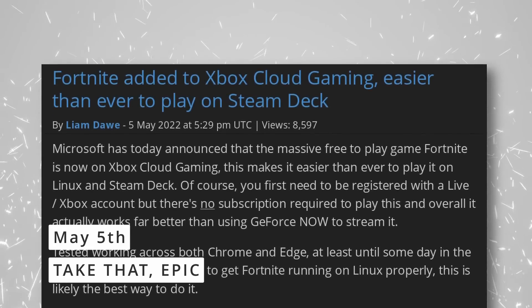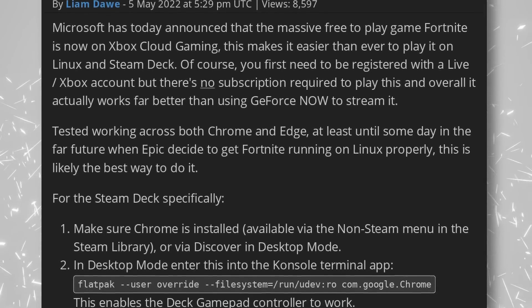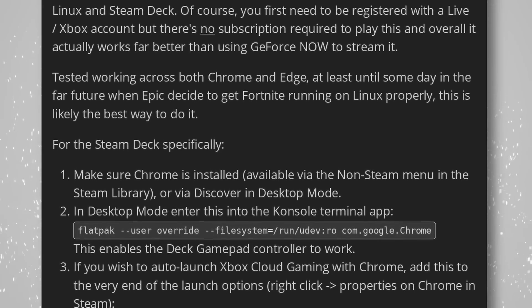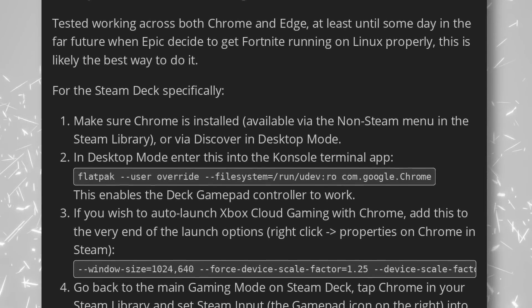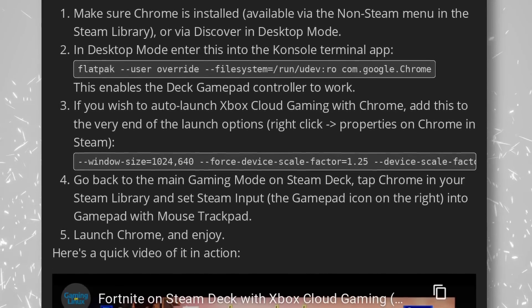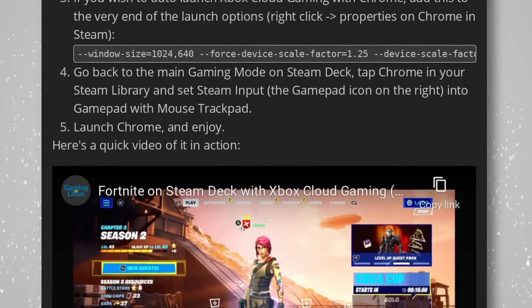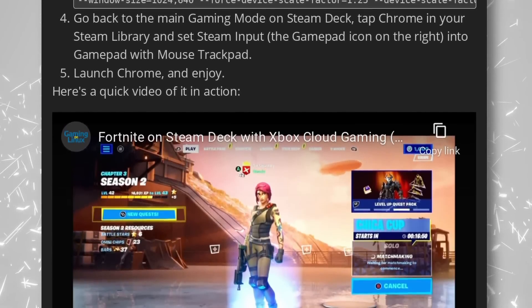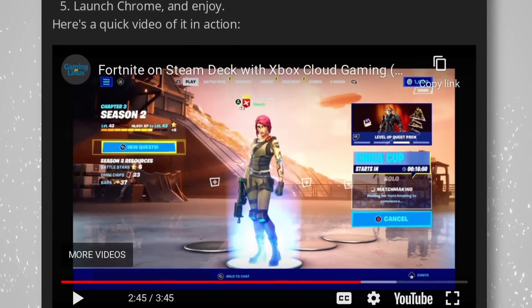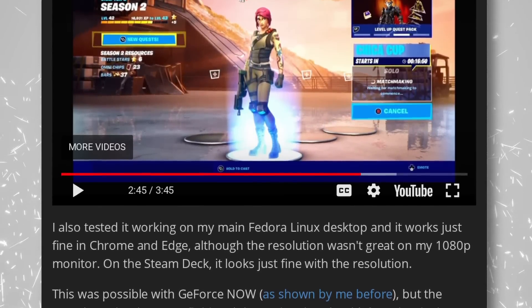Do you wish you could play Fortnite on Linux or the Steam Deck? Right now it doesn't work natively, because Epic decided not to include support for Easy Anti-Cheat and Proton in their game files. Well, Microsoft is coming to the rescue, assuming you have a good internet connection. Fortnite is now playable on Xbox Cloud, even without a Game Pass subscription. All you need is a Microsoft account and you'll be able to stream the game on any device — a phone, a Linux computer, or a Steam Deck. Resolution might be good or bad depending on your internet connection and how far away you are from a server. Latency has never been an issue in my tests of that cloud gaming service, but your mileage may vary. All you need is Edge or Chrome and you're good to go.